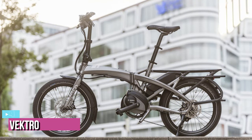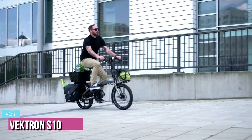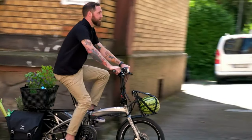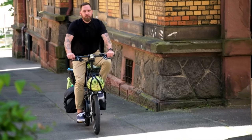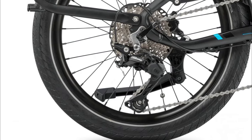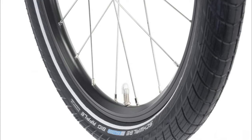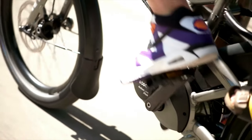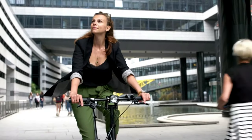Next up at number 4, we've got the Tern Vectron S10 Folding E-Bike. We really rated the non-electric Tern Verge X11, so I have complete confidence that the Tern Vectron will also be one of the best folding bikes on the market. The Vectron has slightly smaller 20-inch wheels, although these are larger than some folding bike models like the Brompton, which are teamed with Schwalbe Big Apple tires and should provide a really stable and comfortable ride feel.